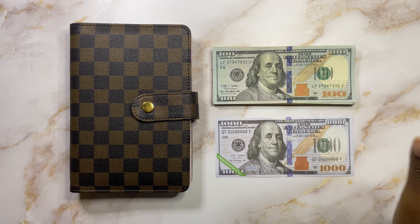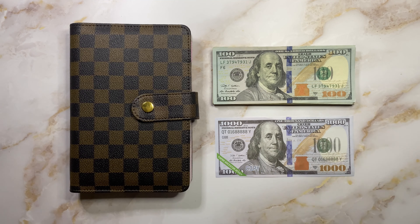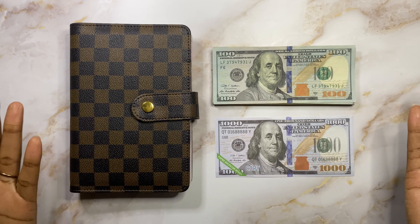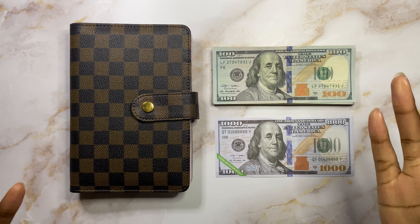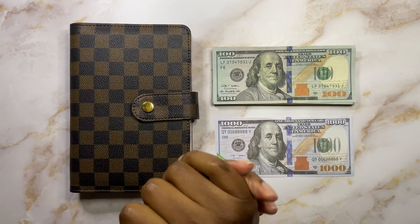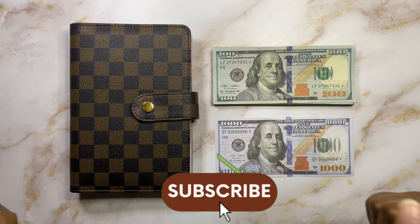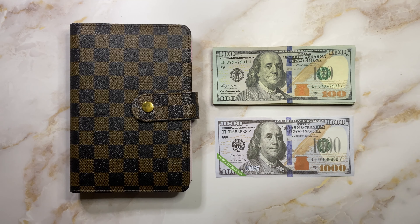That child tax credit money came in so handy this month. Like my budget was tight, but we are getting it done this month. If you are new here, welcome to the channel. My name is Gabrielle. I do all things budgeting, cash stuffing, debt free journey, savings challenge — all the budgeting things. So if you're into that, you're in the right place.